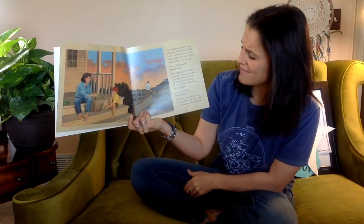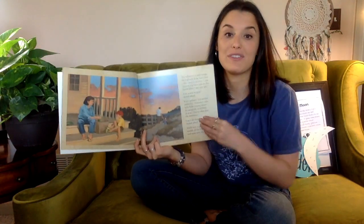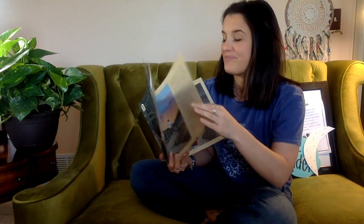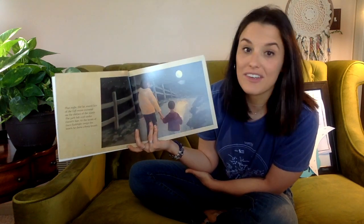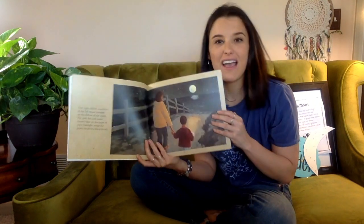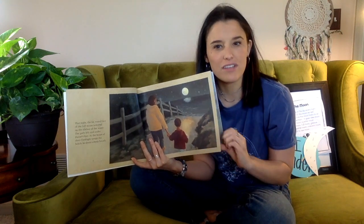Can I see them? Daniel asked. You'll have to get up in the middle of the night — I'll come and wake you, she promised. I've observed a pattern in the sky that the moon comes out at nighttime. That night, the fat round face of the full moon wavered on the surface of the water. The path felt cool under Daniel's feet. As the beam of their flashlight swept the beach, he drew a sharp breath. It does get cooler at night — I wonder if the moon gives off heat like the sun gives off heat.